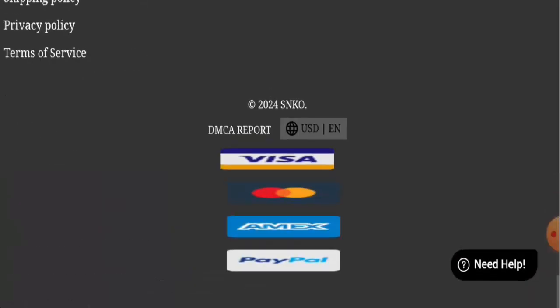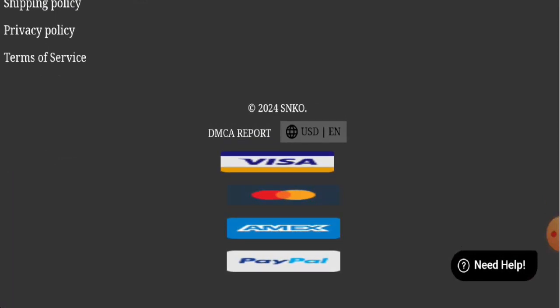Next we will check the policies. Let's start with the payment types: Visa, Amex, PayPal, and many more.